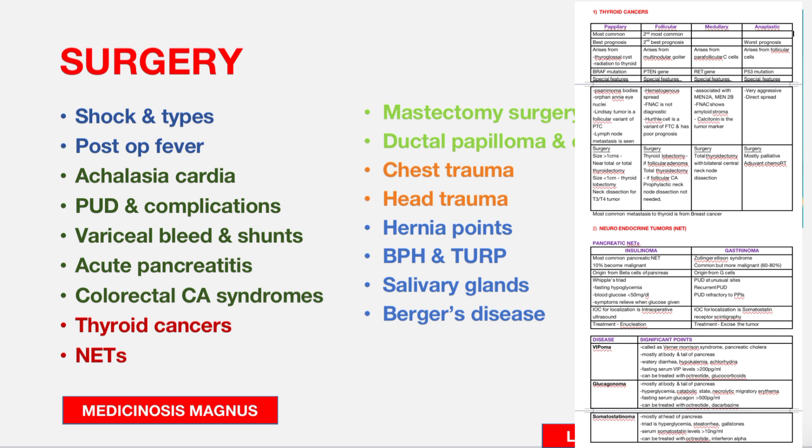Further surgical topics include hernia important points, BPH, TURP and TURP syndrome, salivary glands and salivary gland tumor stones, and Buerger's disease. These things are all very important from a surgical perspective.